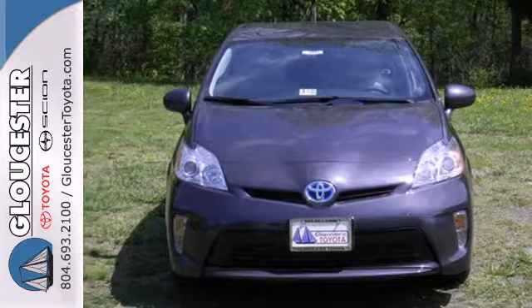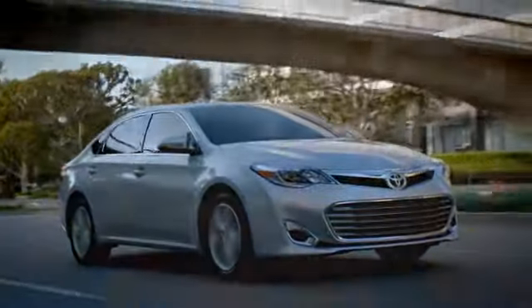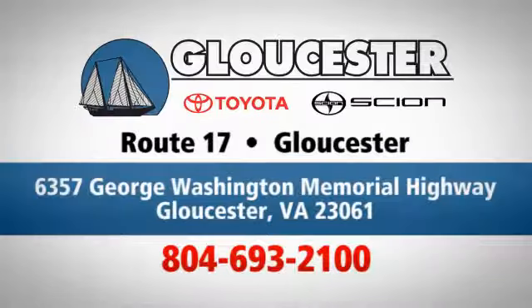Test drive this Prius and start saving money today. Come in, call, or click. An unmatched customer experience is waiting here for you. Conveniently located at 6357 George Washington Memorial Highway in Gloucester, Virginia.